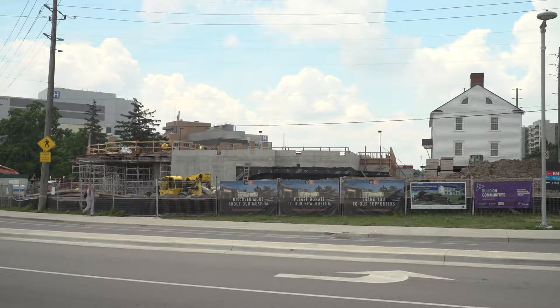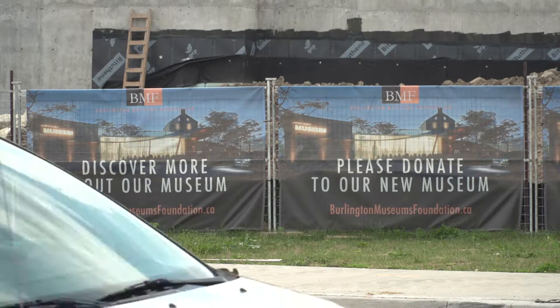The 13,000 square feet is going to allow us to bring in traveling exhibits and also to be able to display the huge costume collection that the museums have, but we're not able to display because of the limited space that we had before. Doyle says this project has been on the radar for 25 years.